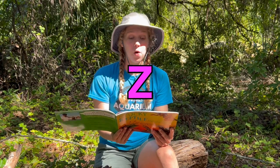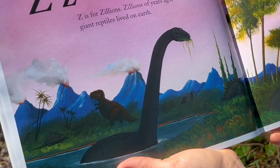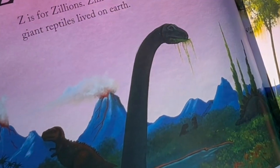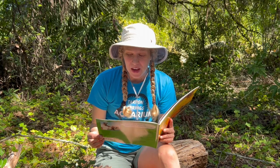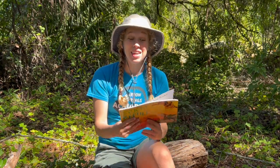Z is for Zillions. Zillions of years ago, giant reptiles lived on earth — the giant reptiles were dinosaurs. But that is another story for another day. The end.